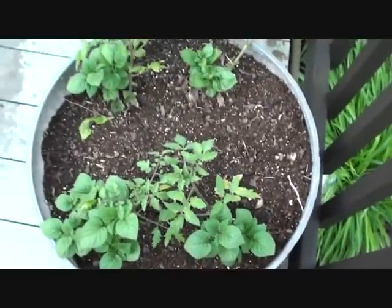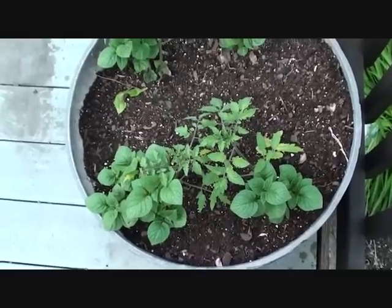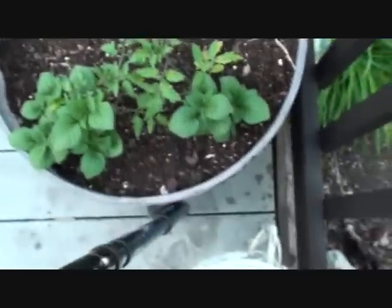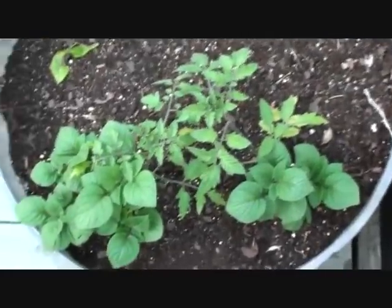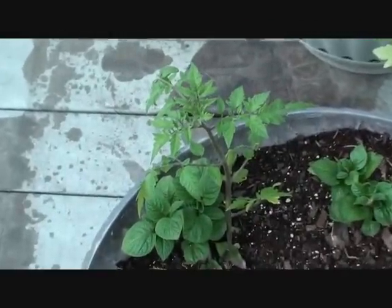What's up YouTube, these are the tomato potato plants, and they have some new growth on them. I think they're looking rad.